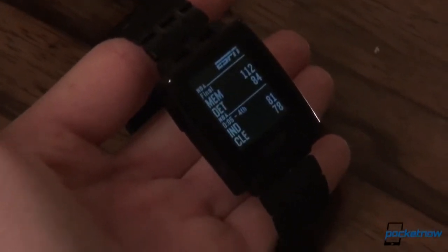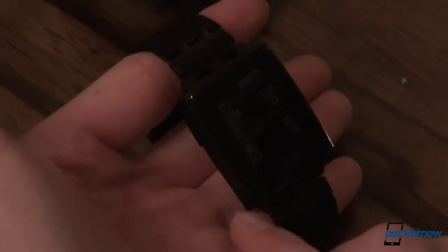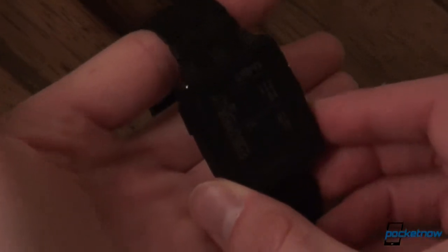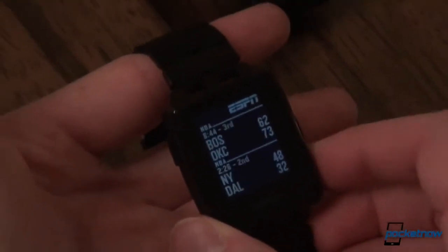The ESPN app — we partnered with ESPN's API so you can quickly glance down and see what's going on. You can see we're tracking NBA right now; you can see the games that are ongoing. Toronto is losing — too bad. That's final.